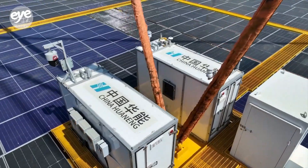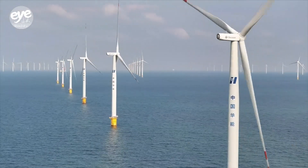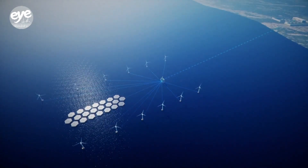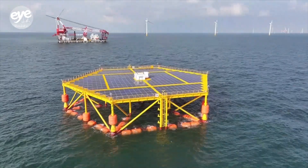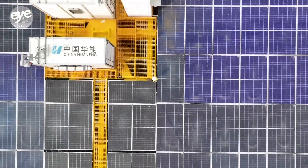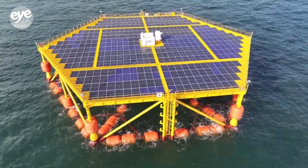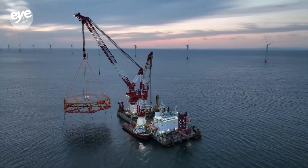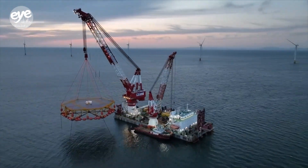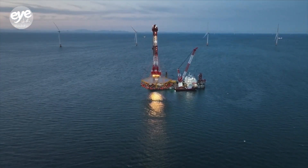Project engineers say data from the one-year testing phase will be used to develop a cluster of offshore photovoltaic platforms combined with offshore wind power in the future. The project adopts a development model absorbing wind and solar energy simultaneously. Having wind and solar power complement each other makes power generation more stable. Power transmission sharing and joint operation and maintenance can further save costs. More importantly, it can improve the utilization rate of the ocean. The platform can also help optimize the energy structure and further promote the realization of carbon peaking and carbon neutrality goals.